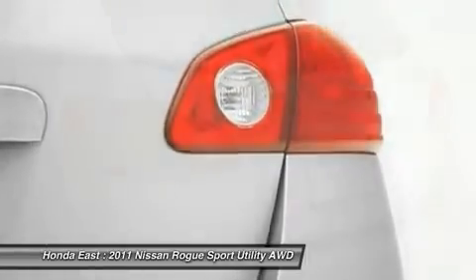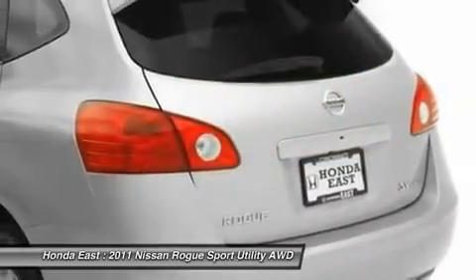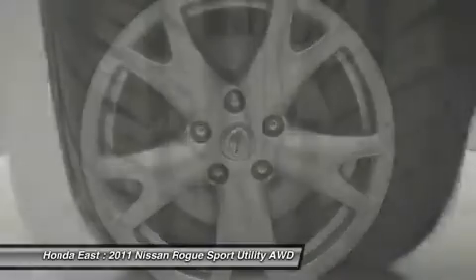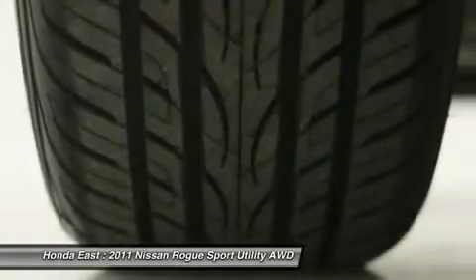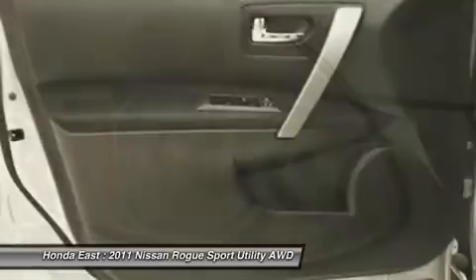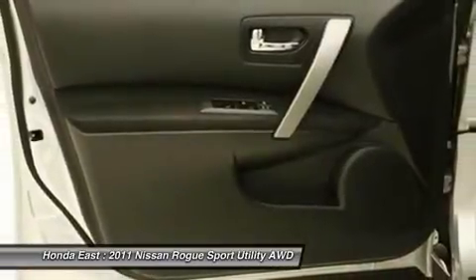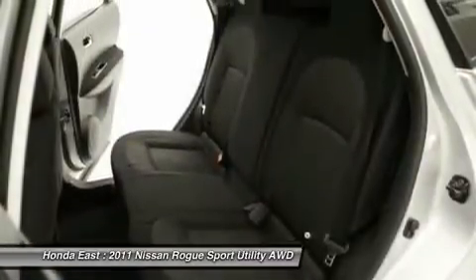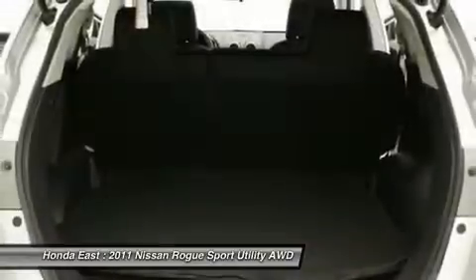If you want an amazing deal on an amazing SUV that will not break your pocketbook, then take a look at this fuel-efficient 2011 Nissan Rogue. Take this great Rogue down the road and fall in love with driving all over again. Carfax Notice: Accident noted on Carfax report has been thoroughly inspected by our service department and has been confirmed to be repaired back to factory specifications. We'll see you next time.